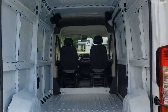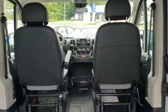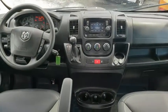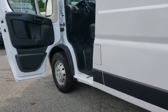Remote keyless entry, front bucket seats, front reading lamps, rear view camera, tinted glass, speed control, front license plate bracket, cloth bucket seats, front wheel independent suspension, low tire pressure warning.